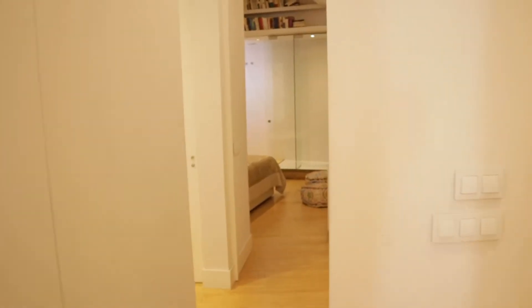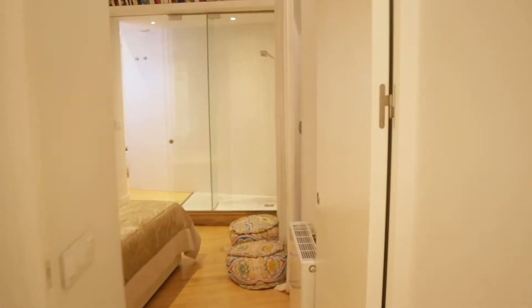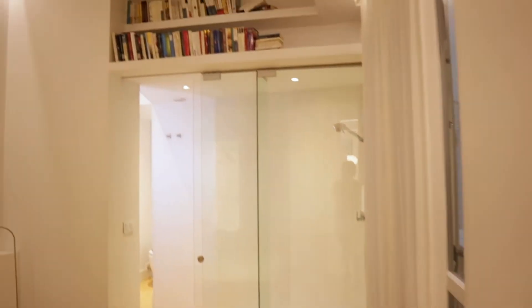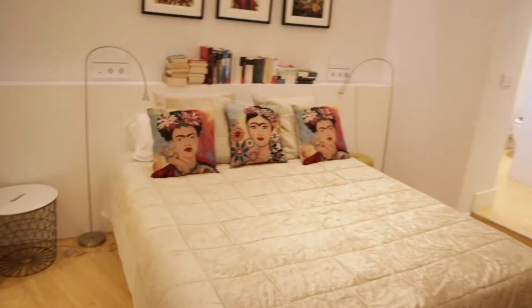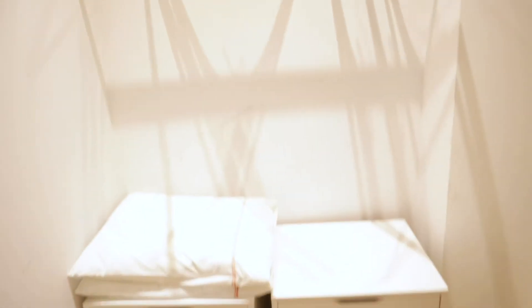And here we find the bedroom. Really beautiful, with a good space. A double bed, this wardrobe, ready to use.